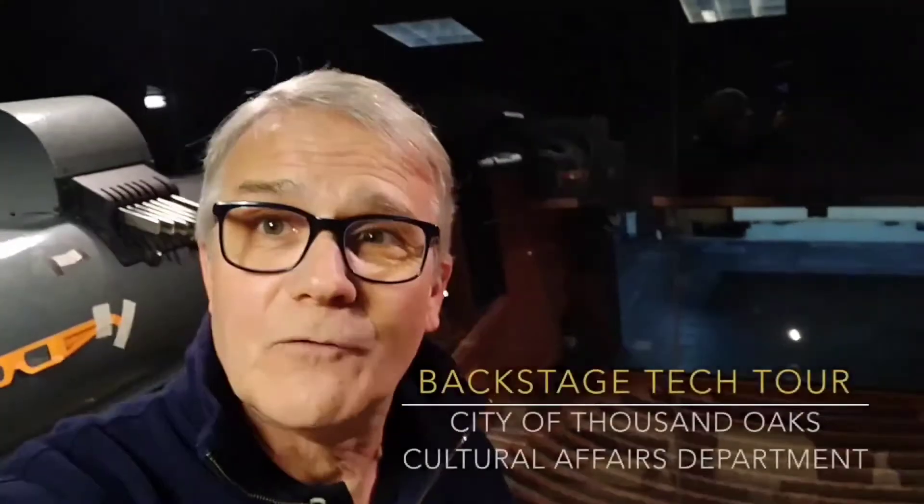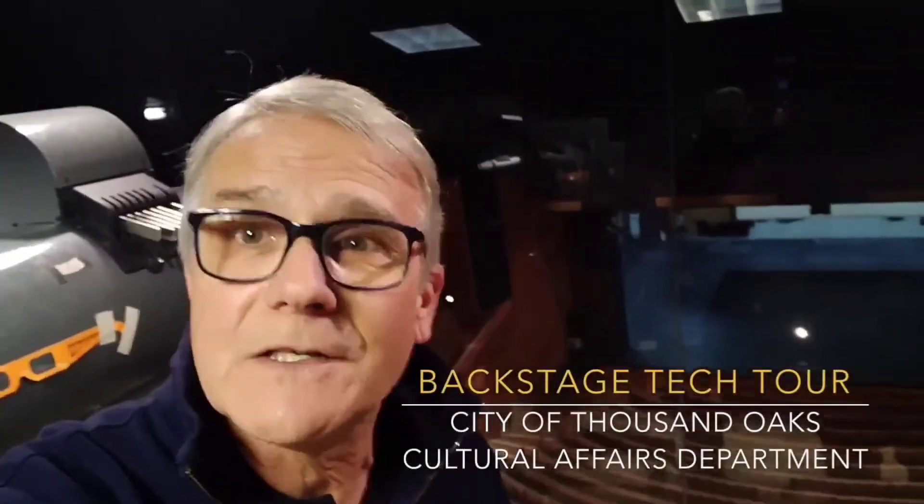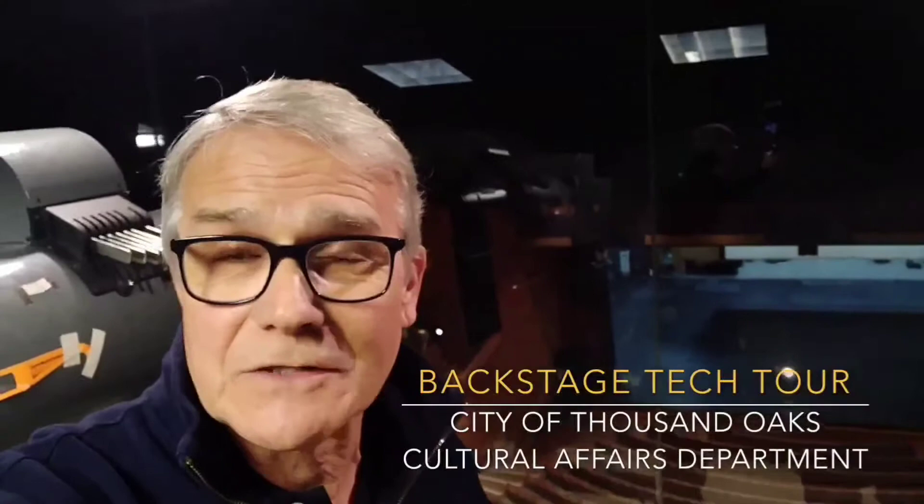Welcome to a virtual tour of the Civic Arts Plaza theaters here in Thousand Oaks. I'm Michael Tashko, the technical production supervisor for the Bank of America Performing Arts Center and the Cultural Affairs Department of the City of Thousand Oaks. We're responsible for theater operations, and today we wanted to show you some of the tech stuff backstage — behind the scenes — things you wouldn't normally be able to see if you just came to the theater.